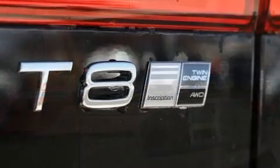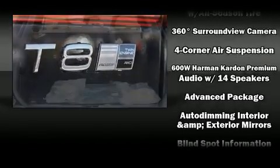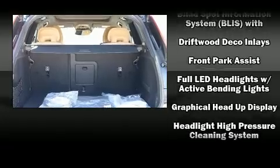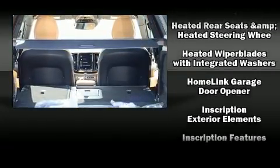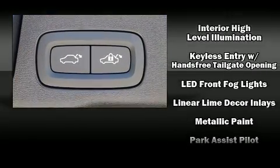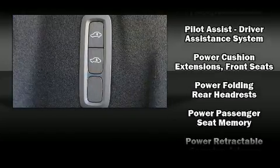Volvo ensures the safety and security of its passengers with equipment such as dual front impact airbags with occupant sensing airbag, head curtain airbags, traction control, brake assist, anti-whiplash front head restraints, a security system, an emergency communication system, and four-wheel disc brakes with ABS.